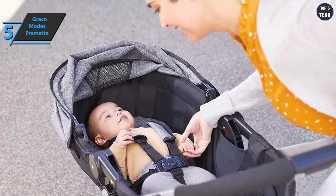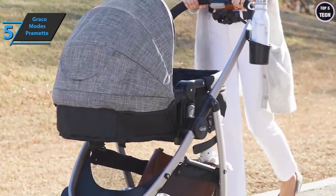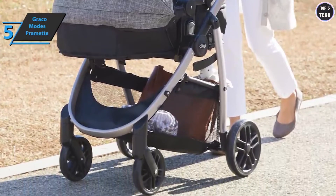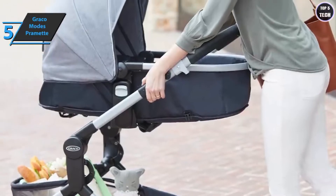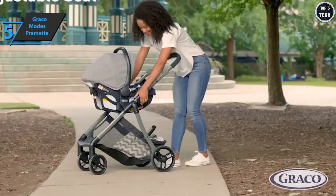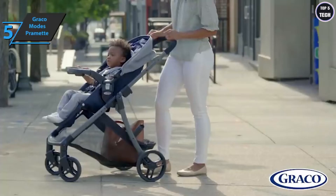Assembling and disassembling the stroller is fairly easy. Unlike many strollers, Graco does not require you to use your feet. In terms of weight, these strollers have an acceptable weight, although some users would like them to be a little lighter. You can easily take it out and put it back in the trunk of the car. This Graco model includes brakes on each of the rear wheels — just press your foot to lock and lift to unlock. When storing the stroller upright, don't forget to lock the wheels to prevent it from falling.